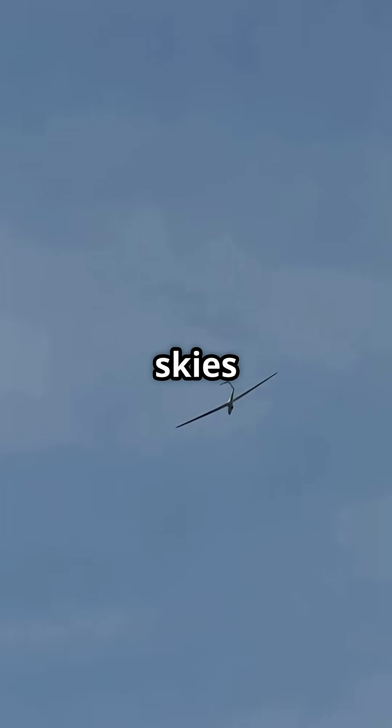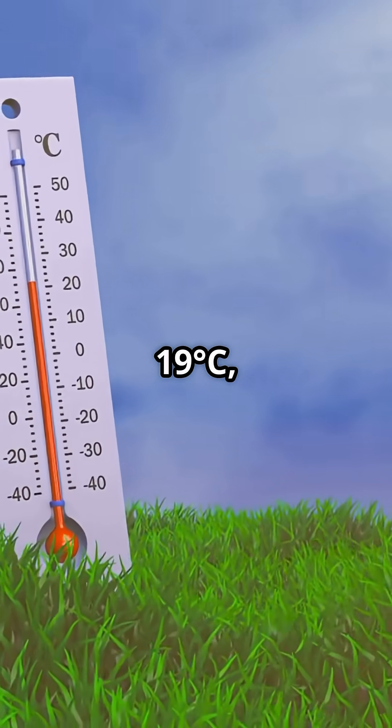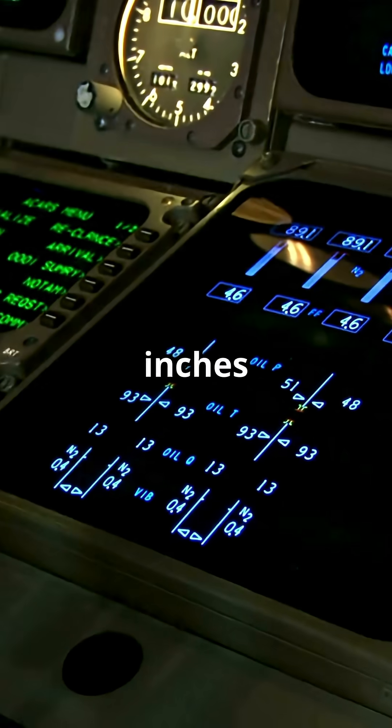CLR = clear skies. 19/M03 = temperature 19 degrees Celsius, dew point minus 3 degrees Celsius. A3012 = altimeter 30.12 inches of mercury.